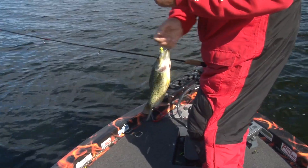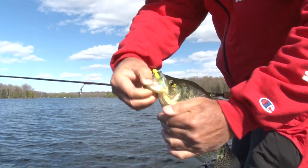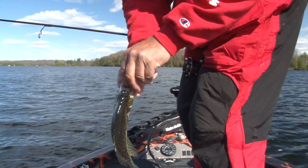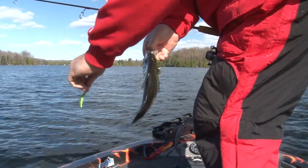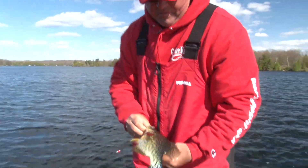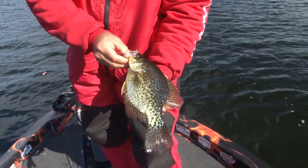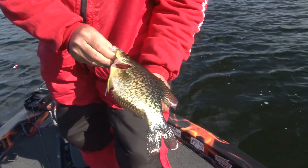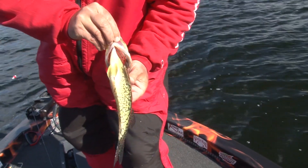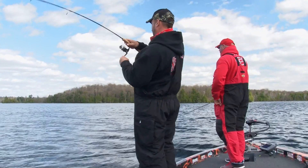Whoa, nice crappie! Look where he took it — just phenomenal. The jig head and hook exactly where you want it: top of the mouth, right in the meat. That's a good eater. Oh yes — such a clean, beautiful-looking fish. Look at the pearl iridescence on top, just gorgeous. A perfect-looking fish — we're getting males out here. Let's put them in the box.